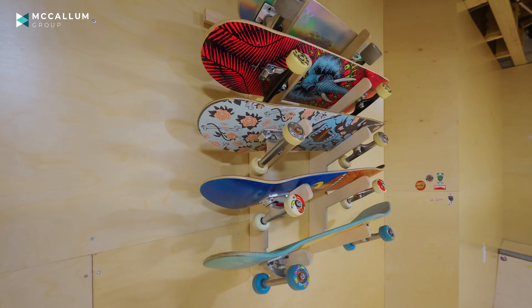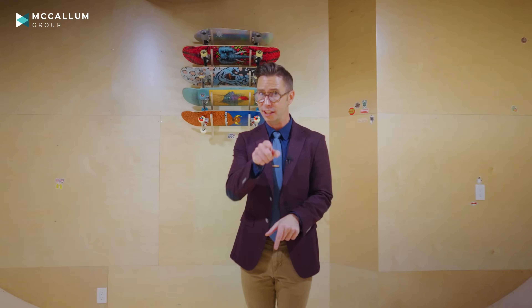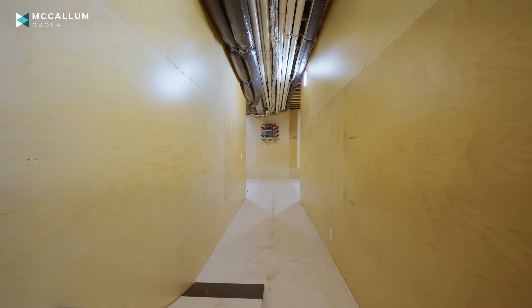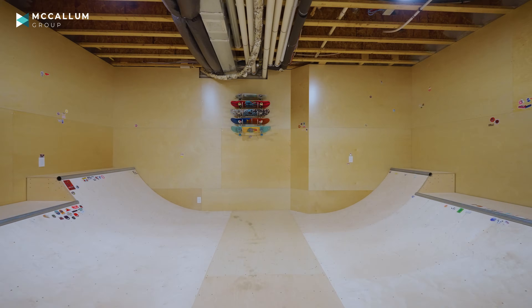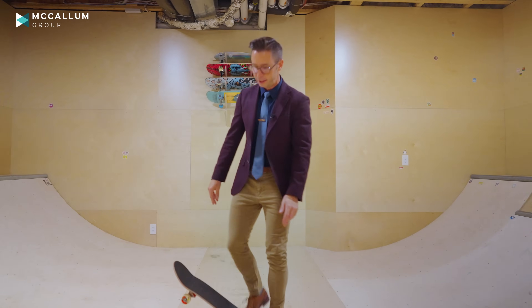Not only is this a home that will impress your friends, it'll impress your kids' friends too. This is your very own home skate park. Come down here, throw on some Red Hot Chili Peppers, break an ankle like me, and practice that kickflip.